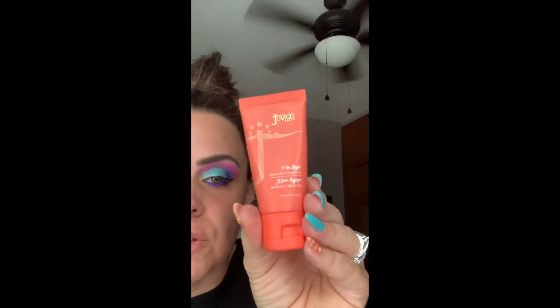I just did the other video on my eyes with the Juvia's Place palette. I put my foundation on a stainless steel mixer. I never use one foundation. This is the Juvia's Place foundation in a white color, Bali 720.